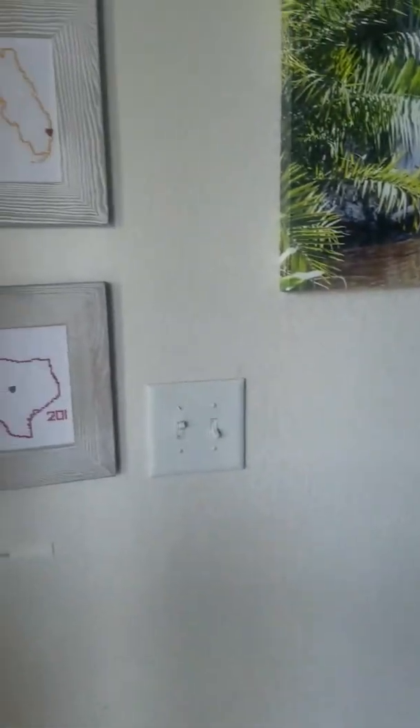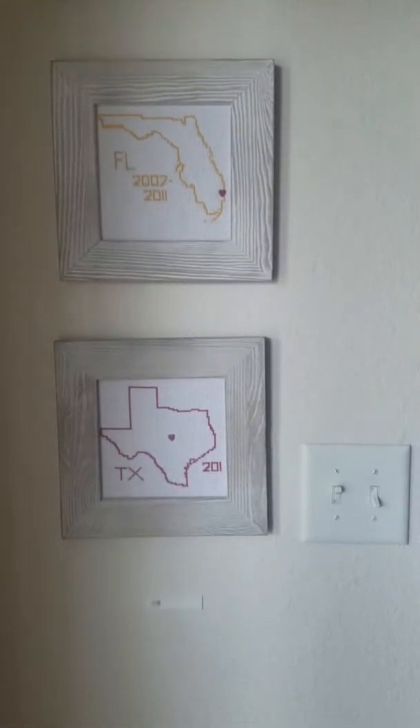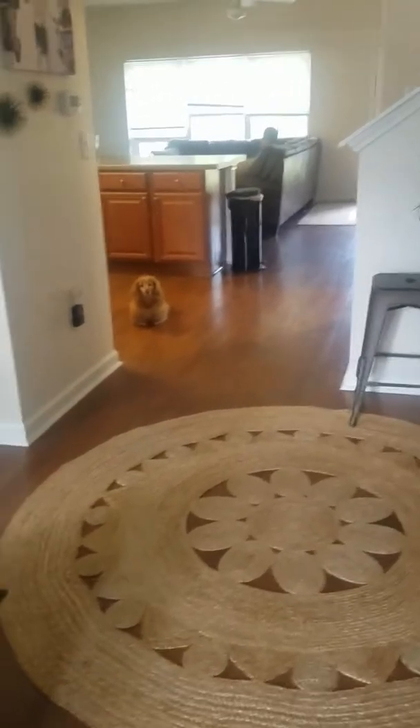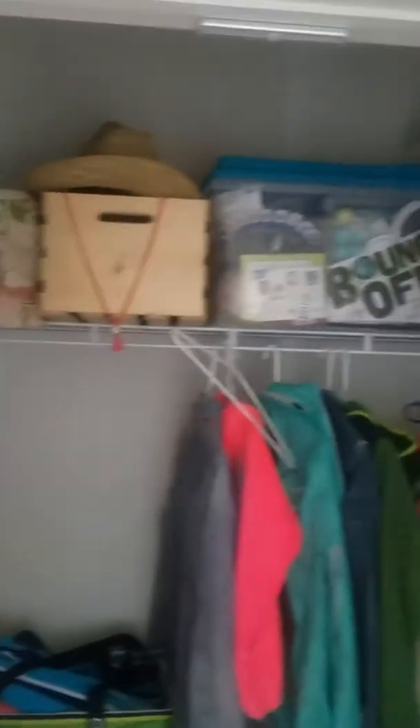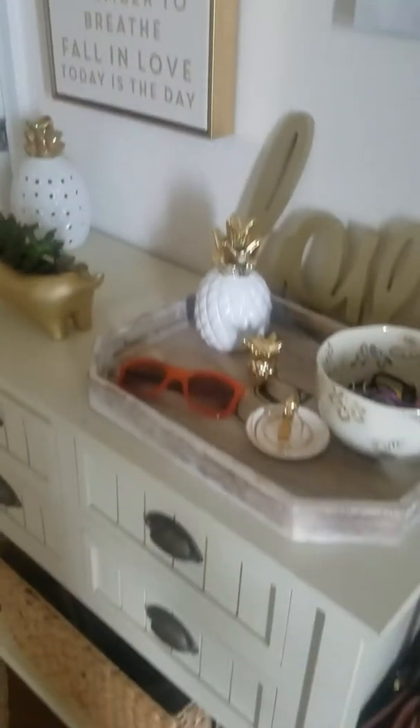Walking in. Here's all the states we've lived in and when. I need to fix the date on Texas. And then my George is going to go right there. And actually this outside plant is usually right here, but it wasn't very happy, so I put it outside for a little bit. There's our shoe closet, and our entry table with all the dog stuff.